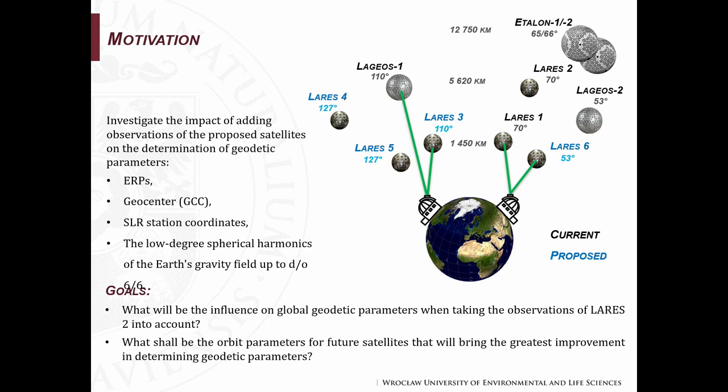It is worth noting that the LARES 4 satellite will have the same altitude as LAGEOS 1 and 2, but it will be a retrograde satellite, orbiting in the opposite direction compared to Earth's rotation. Three of the proposed LARES satellites will have the same altitude as LARES 1. I want to answer questions like: what will be the influence on global geodetic parameters when taking observations of LARES 2 into account, and what shall be the orbital parameters for future satellites that will bring the greatest improvement in determining global geodetic parameters?